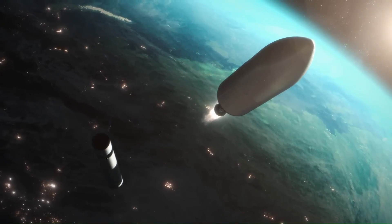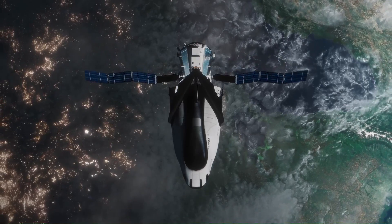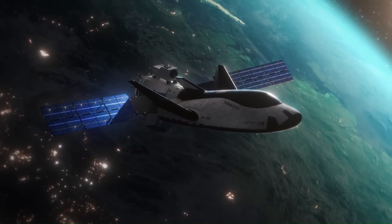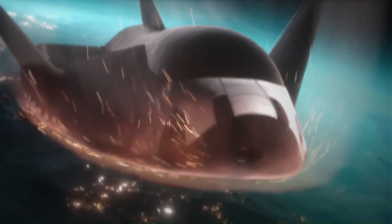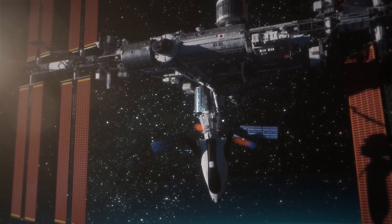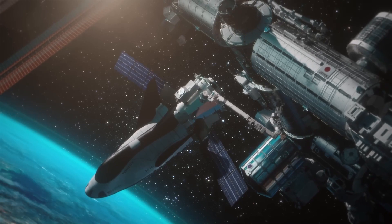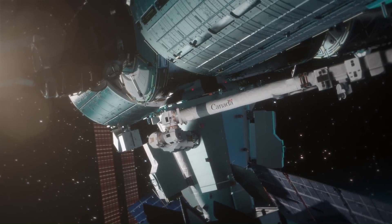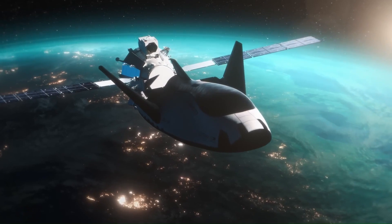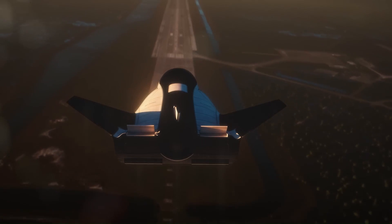It's part of NASA's Commercial Resupply Services 2 (CRS-2) contract alongside SpaceX and Northrop Grumman. As it re-enters Earth's atmosphere, the Dream Chaser experiences a gentle 1.5 g-force. After its mission, it lands at NASA's Shuttle Landing Facility in Florida. The fleet includes the uncrewed DC-100 and crewed DC-200 variants, delivering cargo and crew to low-Earth orbit destinations.